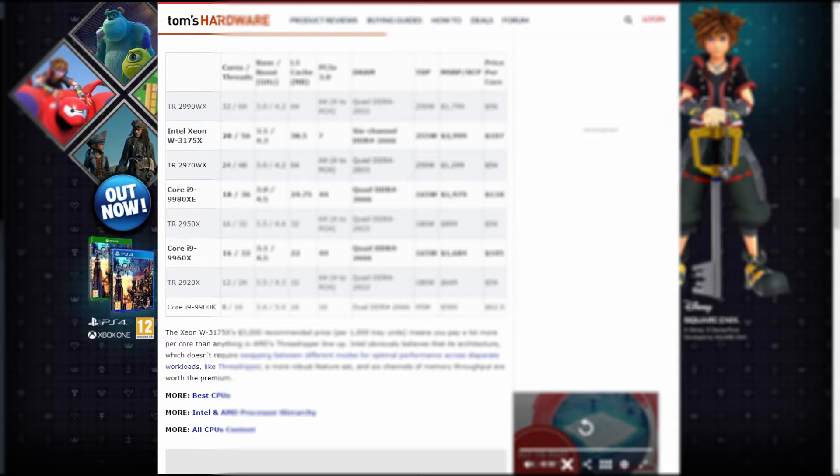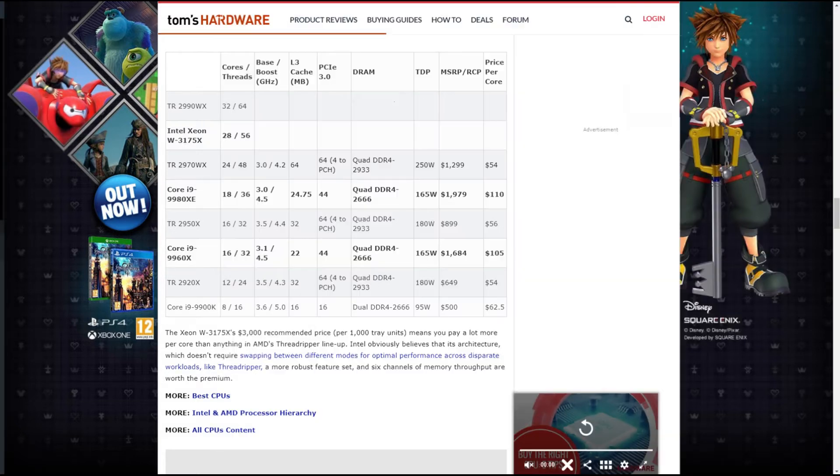I'm going to say AMD and Intel instead of having to say the processors separately. AMD's processor comes with 32 cores and 64 threads, where Intel's is 28 cores and 56 threads. AMD's CPU has a 3GHz base with 4.2GHz boost, and Intel is 3.1GHz base and 4.3GHz boost. AMD's CPU comes with 64MB of L3 cache, where Intel's comes with 38.5MB. PCIe lanes: AMD has 64, Intel has 48. AMD has quad-channel memory, where Intel has 6-channel memory. Both TDPs aren't far off — the 2990WX is 250W and Intel's Xeon W3175X is 255W.